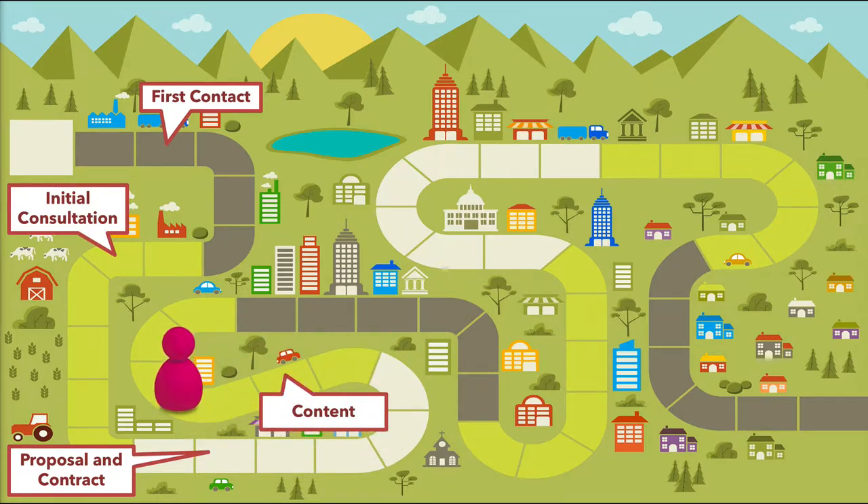The single biggest change I've made to my business in the last five years is moving the content stage to the beginning of the project. After the client sends back the signed proposal and contract, they get a content guide from us — and we don't move an inch until we have all the content: all the text, photos, video, testimonials, bios, whatever the site needs. That way if the client delays six months, that's fine. We're not wasting time building something we have to rebuild because they're late on content.